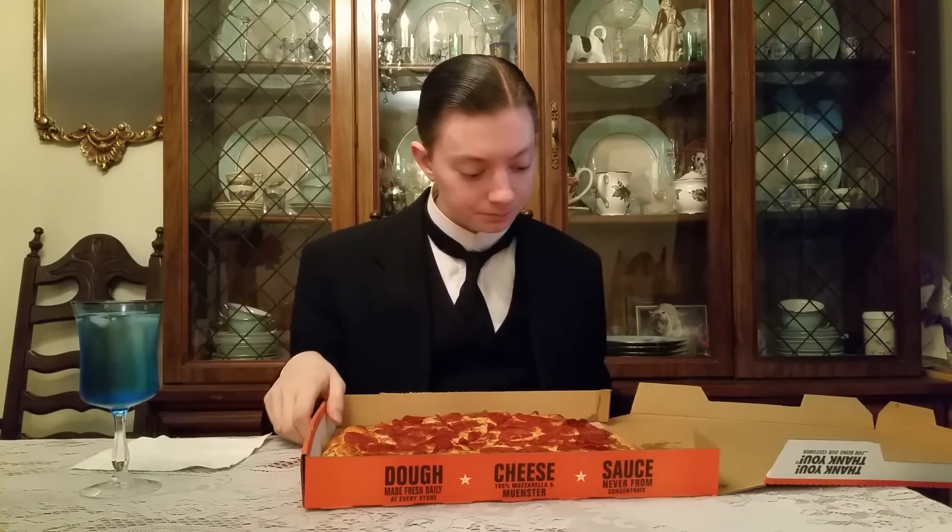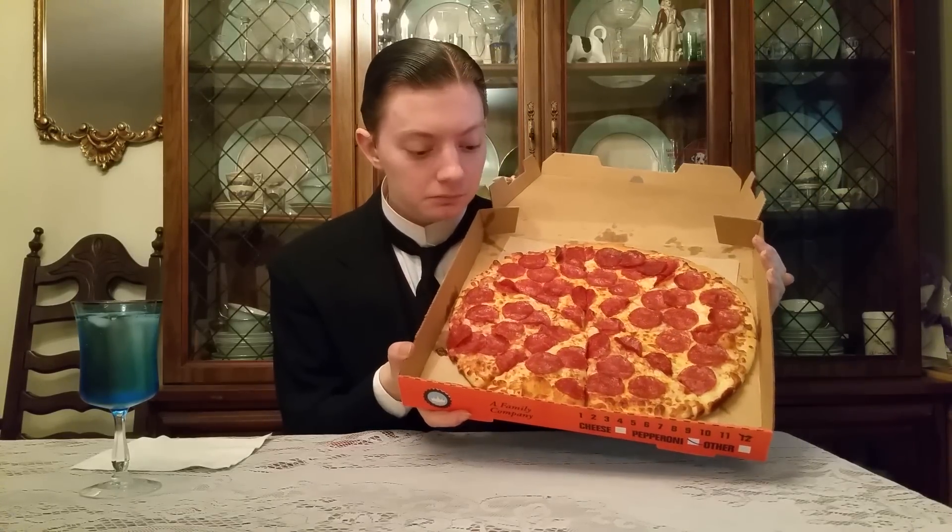Extra Most Bestest — awesome. As a matter of fact, they like to say it has extra more cheese and pepperoni on this pizza than any other pizza in the entire country. And here is what it looks like, ladies and gentlemen. And there it is.